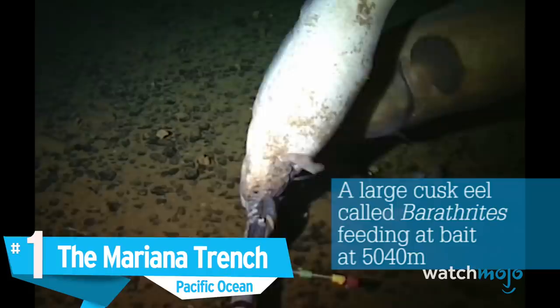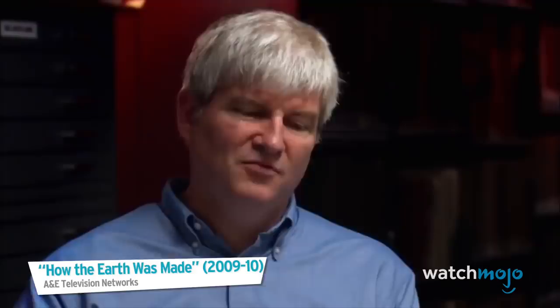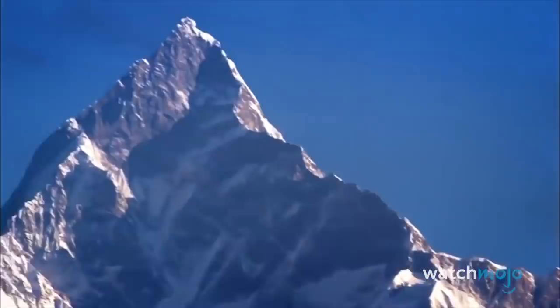Number 1: The Mariana Trench, Pacific Ocean. Located in the Pacific Ocean near Guam and named for the nearby Marianas Islands, this is the world's deepest ocean trench. Its greatest confirmed depth is around 6.8 miles, although unconfirmed reports suggest it may be even deeper. If we place Mount Everest at the bottom, we would still have about a mile of water above us before reaching the ocean's surface. Its atmospheric pressure is over 1,000 times that of the surface of the sea.